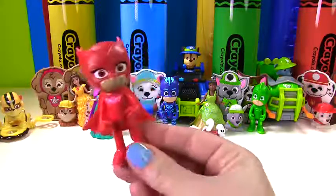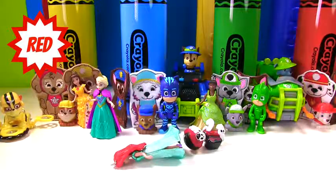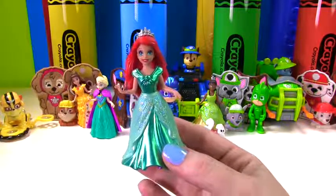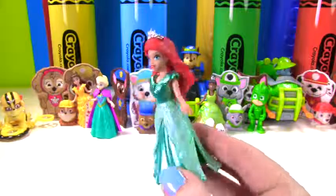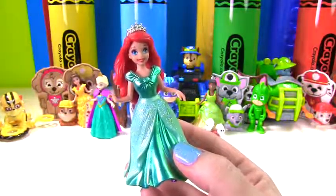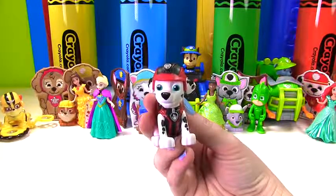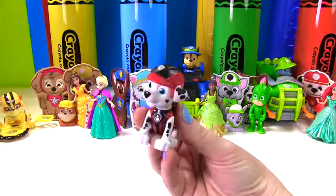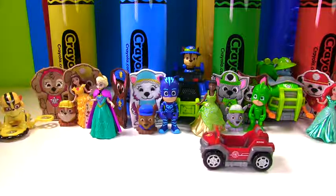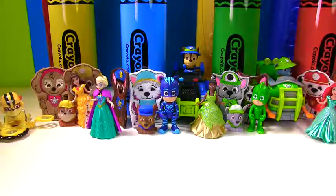It's Owlette from the PJ Masks — she wears red. And look at this princess. Is she wearing red? No, but she has red hair. It's Ariel from the Little Mermaid. And we have a Marshall here — this Marshall is a Mission Marshall. He needs his mission vehicle. Here it comes. Time for Marshall to jump in and now he can go for a roll.